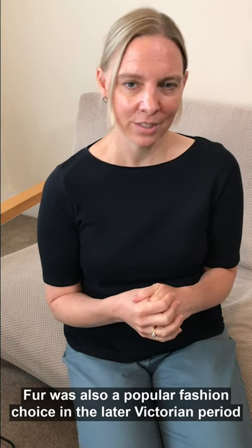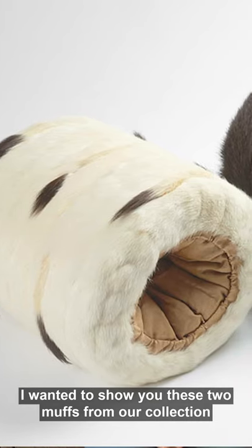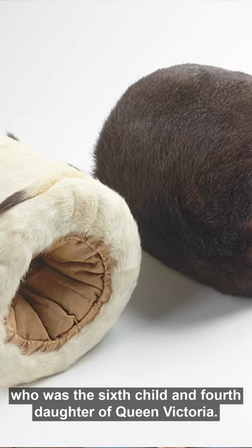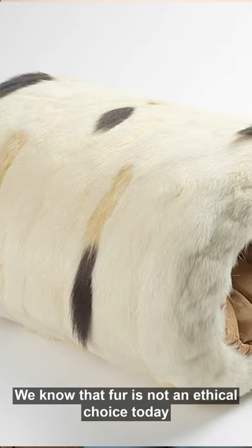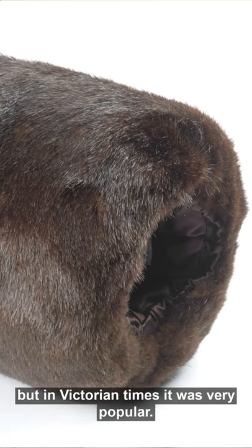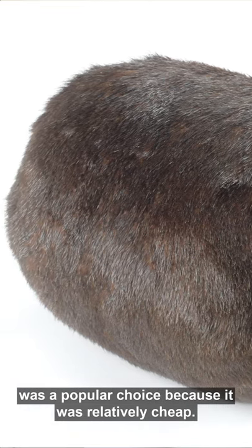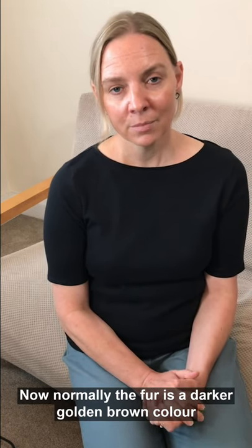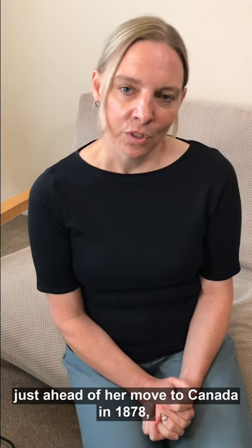Fur was also a popular fashion choice in the later Victorian period, and to keep hands warm women would often use fur muffs. I wanted to show you these two muffs from our collection that belonged to Princess Louise, the sixth child and fourth daughter of Queen Victoria. They're made from musk wash fur. We know that fur isn't an ethical choice today, but in Victorian times it was very popular, and musk wash, because of its quick reproduction cycle, was a popular choice because it was relatively cheap. Normally the fur is a darker golden brown colour, but these two muffs have been dyed to get the dark brown and the white. There's some speculation that Louise bought these furs from Regent Street furrier W.C. Williams just ahead of her move to Canada in 1878, where her husband became Governor General.